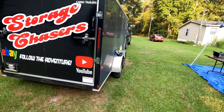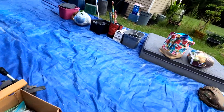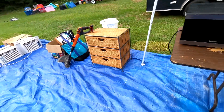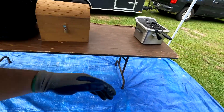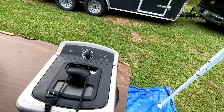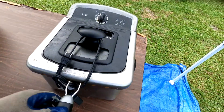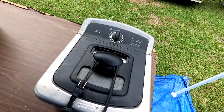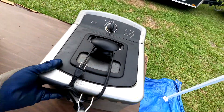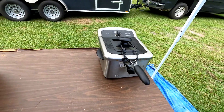Welcome back to our home base of operations. We've gotten the stuff unloaded and we're going to go through it — might have to make two videos out of it. First item up is this Fry Daddy deep fryer. It needs some cleaning and TLC but it's got the plug. Hopefully it'll work. It's a Presto — not sure if that's a good brand.